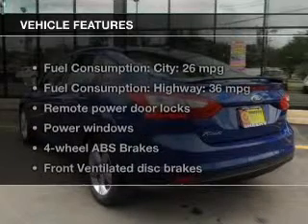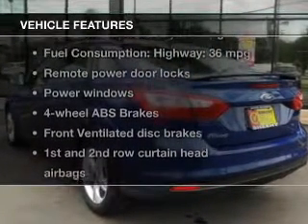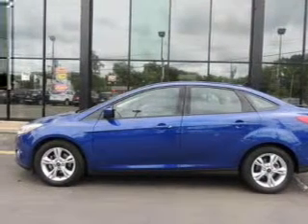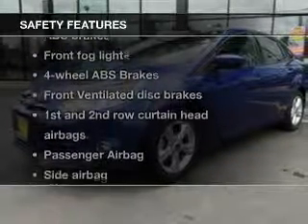The features include Ford Sync, digital audio input, steering wheel controls, a tilt and telescopic steering wheel, a spoiler, an alarm system, keyless entry, a trip computer, an MP3 player, and privacy glass.